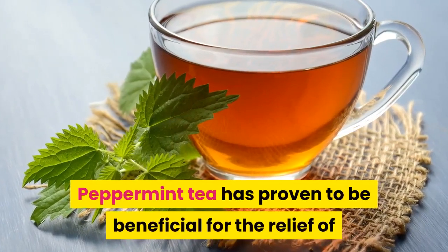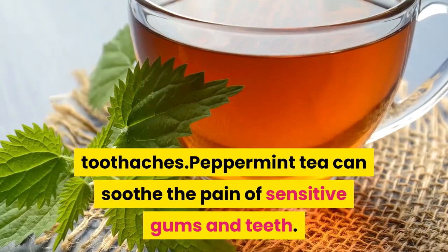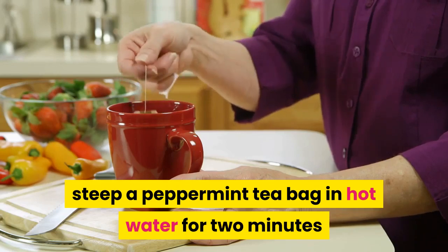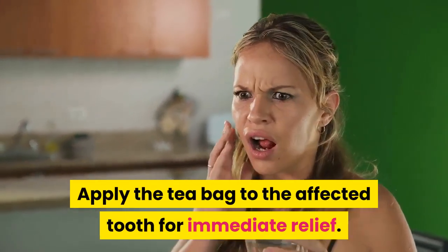Peppermint tea has proven to be beneficial for the relief of toothaches. Peppermint tea can soothe the pain of sensitive gums and teeth. As a home remedy, steep a peppermint tea bag in hot water for 2 minutes and let the tea bag rest until it's slightly warm. Apply the tea bag to the affected tooth for immediate relief.